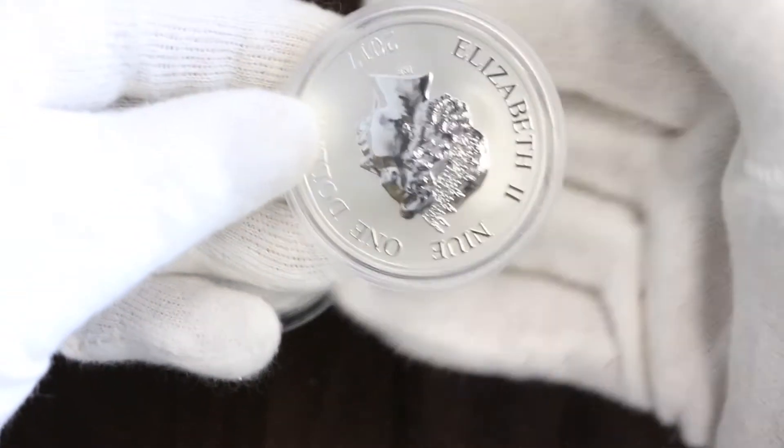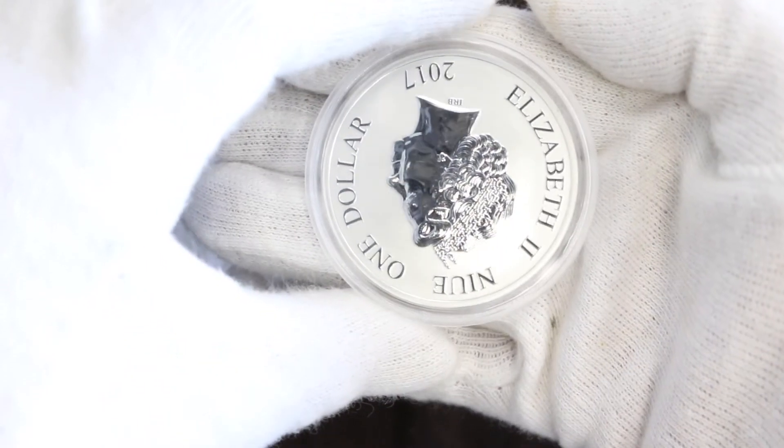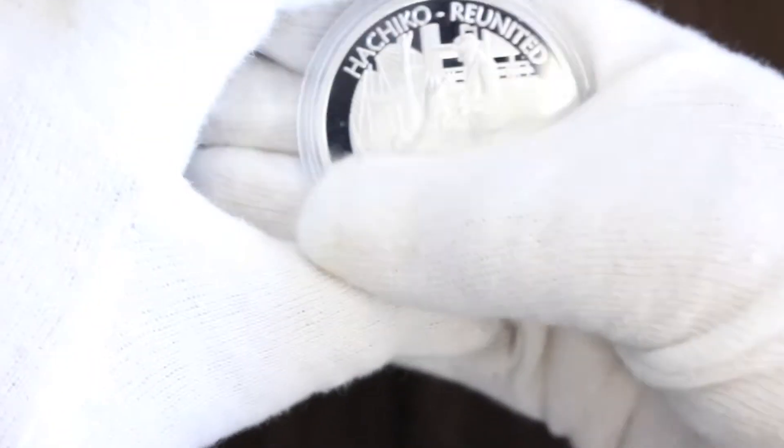So now that we officially know that yes, this is an error — is it worth any extra money? I'm gonna say yes. I should point out that the whole mintage of 300 has been pressed with the obverse at this coin orientation. So it's not crazy rare, but it's still a striking error, so my guess is it's gonna be worth a little bit more money. But what do I know?